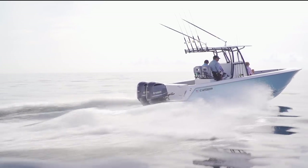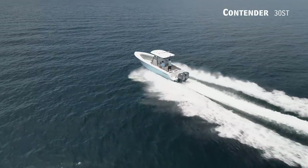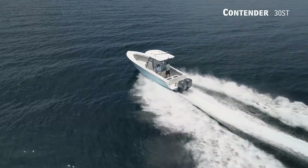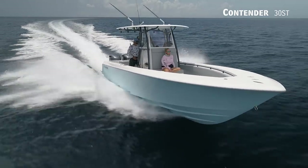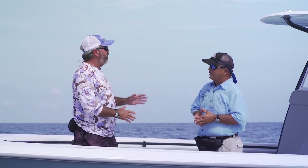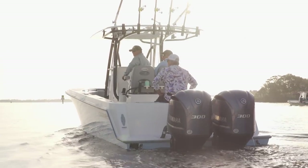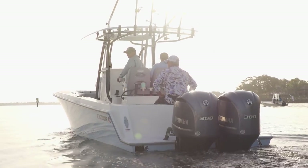Hosts George LeBonte and Rick Riles take us out on the water. George notes it's fitting they're in blue water because that's where this boat is at home. Contender builds a huge line of boats from 22 to 40 feet, and the 30 ST represents a bridge between their smaller boats and the super boats they're building.